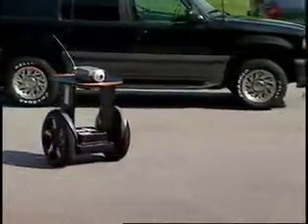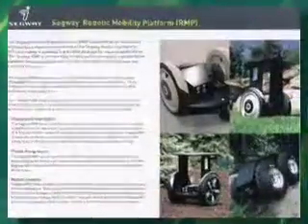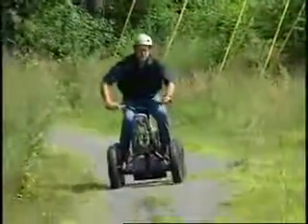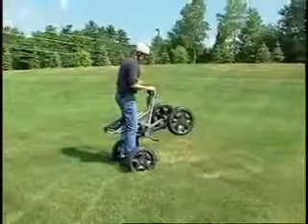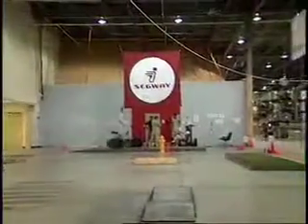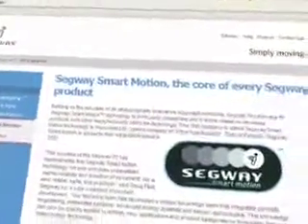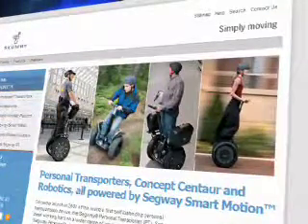The company also makes the Segway Robotic Mobility Platform, a customizable platform that can transport heavy payloads over a variety of terrains. Continuous innovations have led to concepts like the Centaur, a four-wheeled vehicle based on Segway technology. To further the brand, the company has begun marketing Segway Smart Motion Technology, licensing it to third parties and co-developing products with other manufacturers.